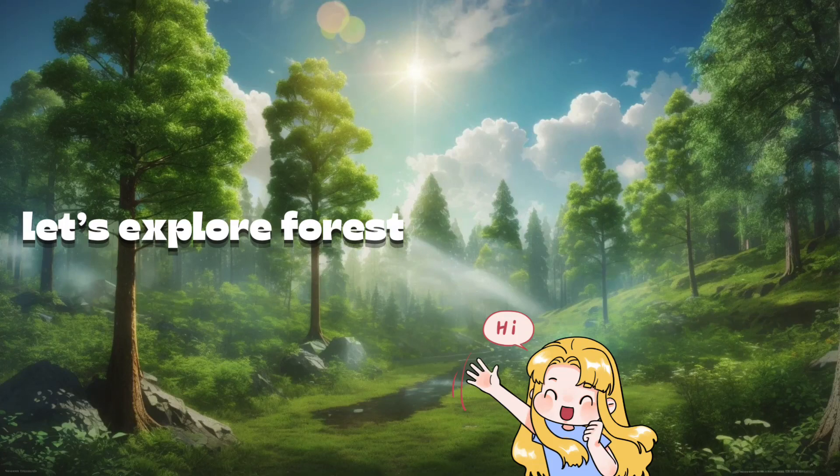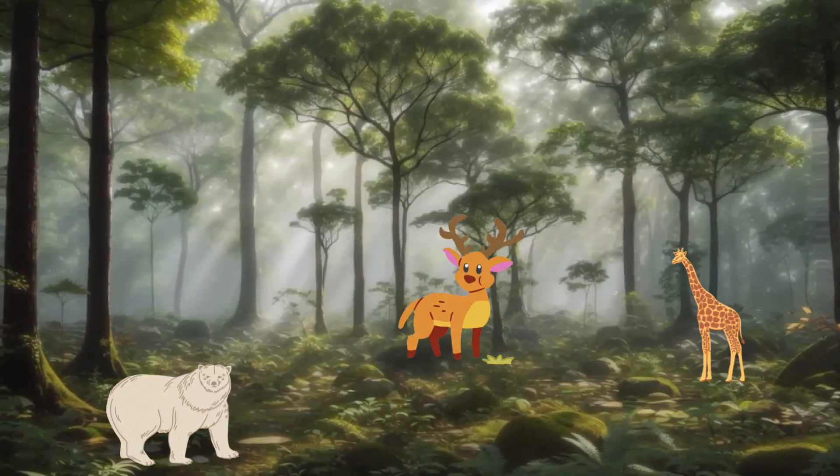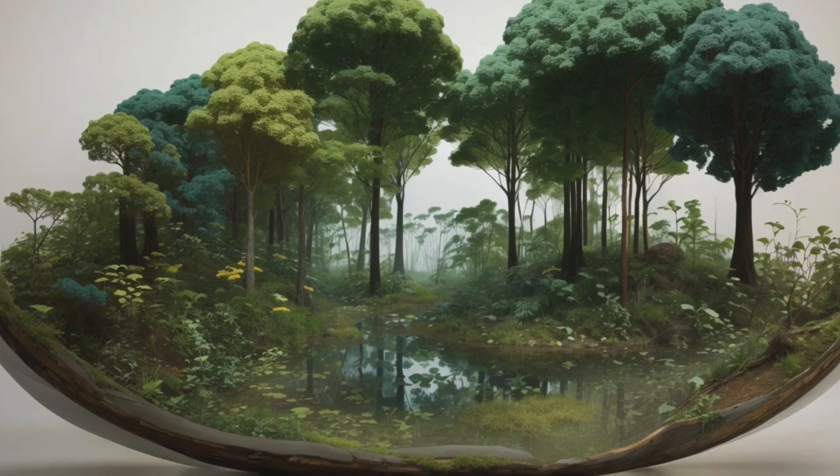Hey there, young adventurers. Today, we're embarking on a thrilling journey into the heart of the forest. Forests are like magical kingdoms filled with incredible life, towering trees, and hidden wonders.